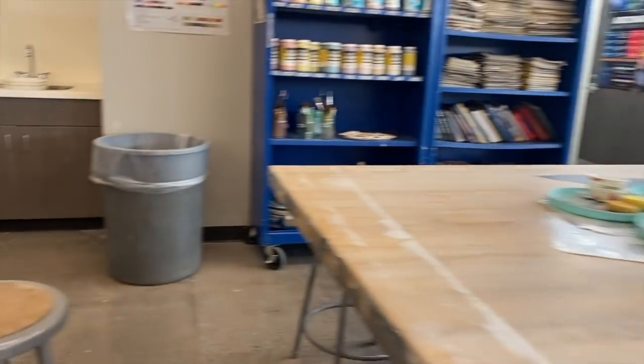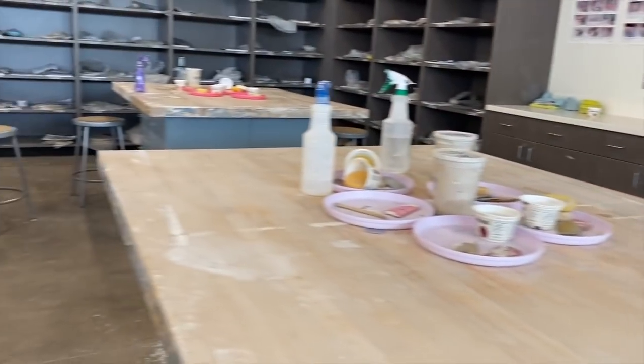I'm Ms. Weston. I teach ceramics. We just build — there's so much that we do.